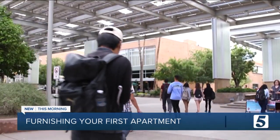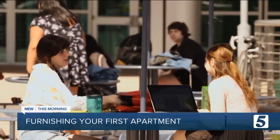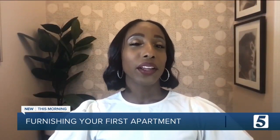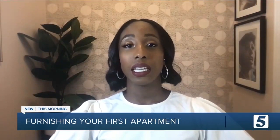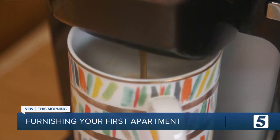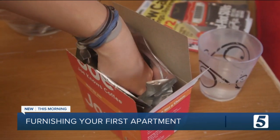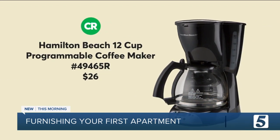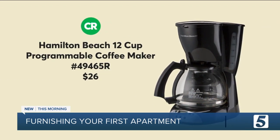Whether you're on or off campus, a coffee maker can keep you from overspending at the cafe. You might think a single serve is the way to go, but many are pricey, and that doesn't factor in the cost of the pods, which are also wasteful if you can't recycle them. Reduce waste and have enough coffee for your roommates with this Hamilton Beach — it costs less than 30 bucks.